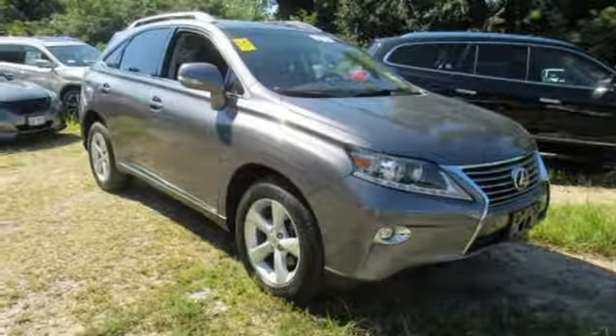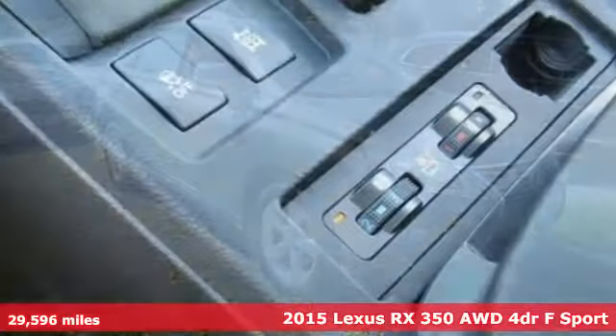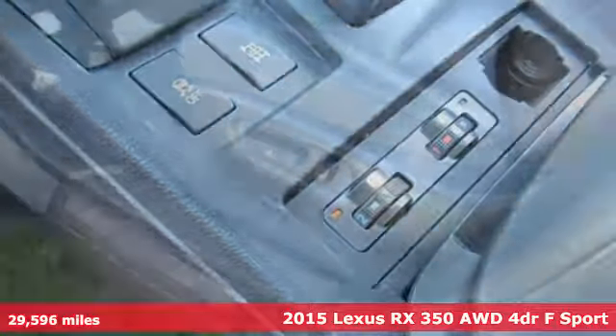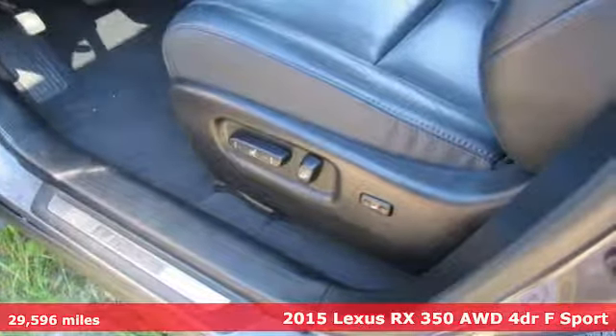It's a 2015 Lexus RX 350. This RX 350 is luxury without apology. Sink into the driver's seat and experience its intense elegance, and get ready for an impressive combination of features.